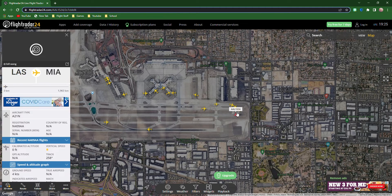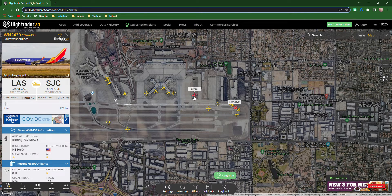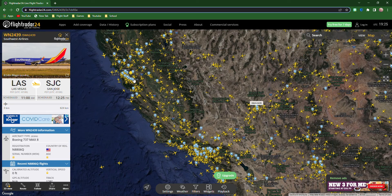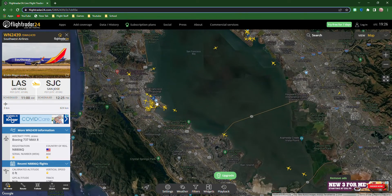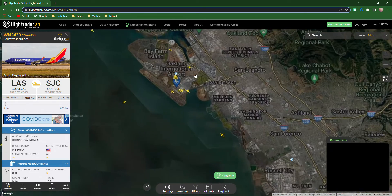That American Airlines is going to Miami. Southwest Airlines Flight 2439 headed to San Jose — only 624 kilometers away, it's a 737-800. If I'm talking too fast, I'm sorry. San Jose is right here next to San Francisco and Oakland. San Francisco International Airport is right across the San Francisco Bay from Oakland International — isn't that cool?